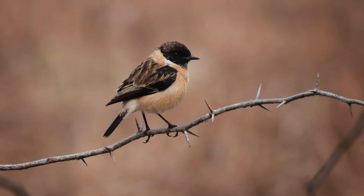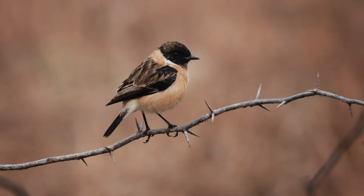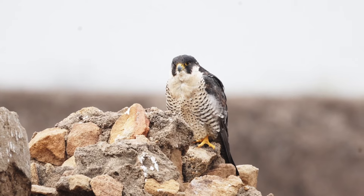The animal and bird eye detection and autofocus tracking is just fabulous. It just locks onto the eye, and all that you need to do is ensure that your subject doesn't move out of the frame.